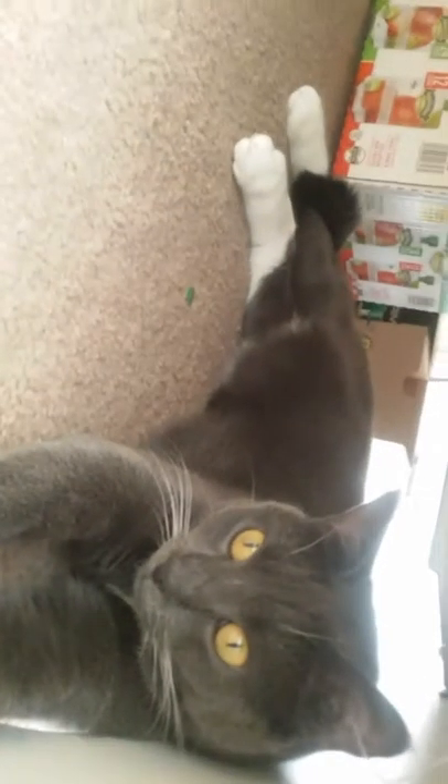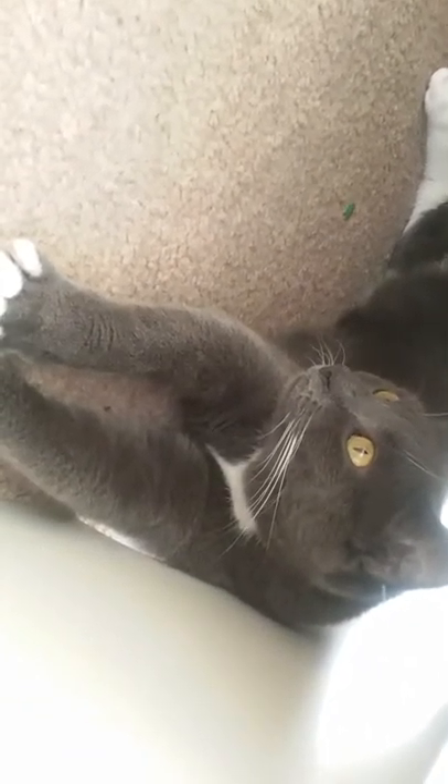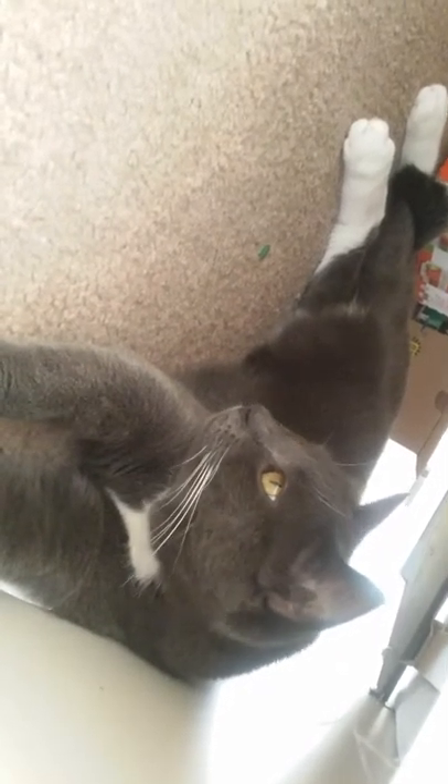Hi guys, so today I'm gonna do the free marker challenge. You'll see why I'm showing you my cats later — this is my cat, remember how she looks. Tell me if I did a good job.